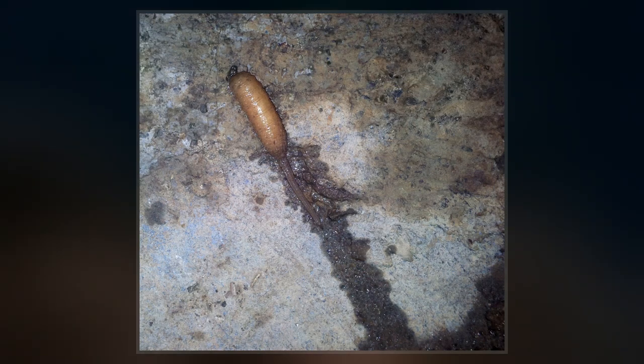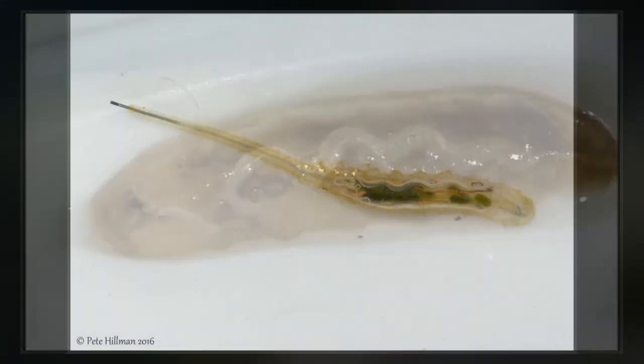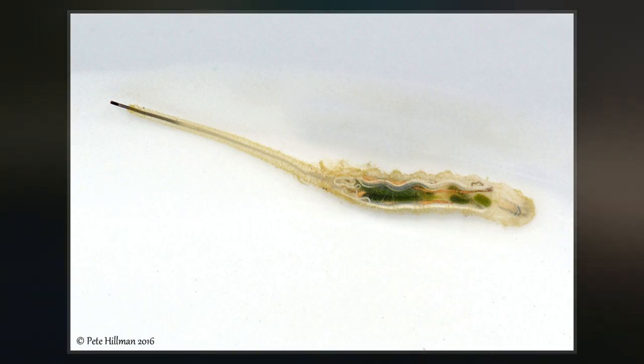It lives in stagnant, oxygen-deprived water with a high organic content. It is fairly tolerant of pollution and can live in sewage lagoons and cesspools. In 2017, rat-tailed maggots gained some press coverage after they were recognized in the composting toilets of the Glastonbury Festival.